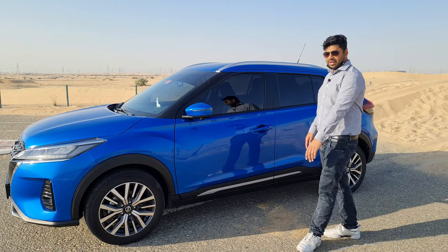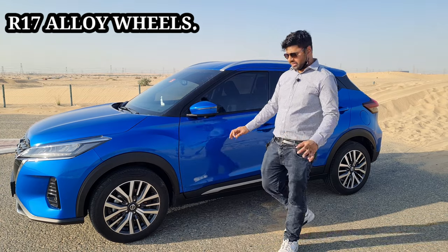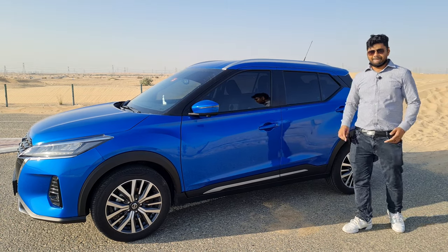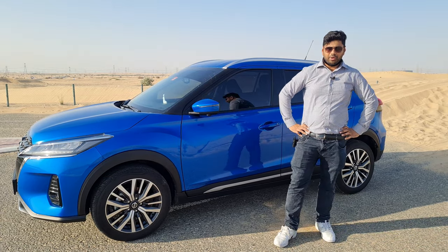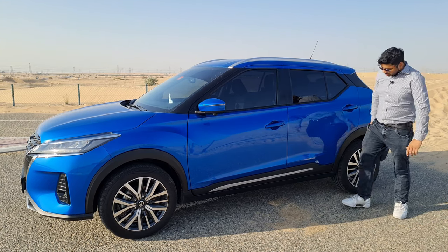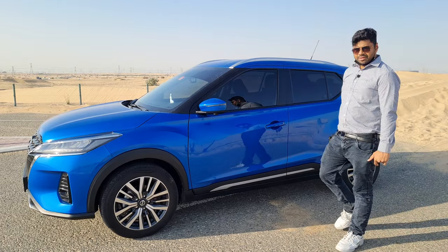Talking about the side profile of the Nissan Kicks 2021, it's almost identical to its predecessor. We have 17-inch machine-grade alloy wheels which look very stunning. The keyless entry option is also available. Regarding dimensions, it's also the same — 4.3 meters in length, 2 meters in width, and 1.5 meters in height, with a wheelbase of 2.6 meters. Roof rails and chrome accents on the cladding add a premium touch.